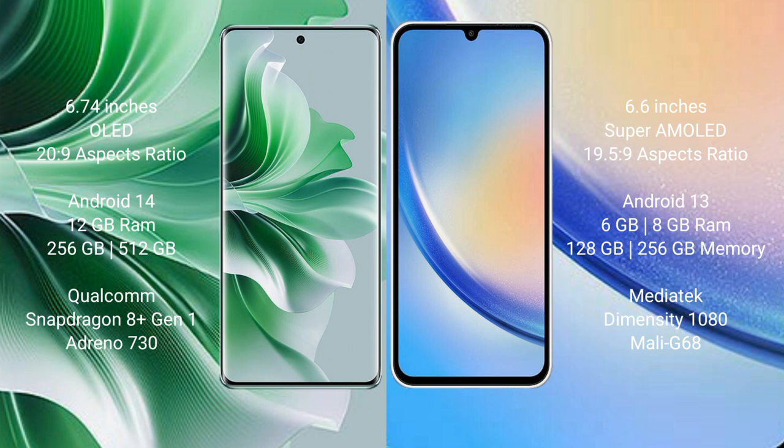OPPO Reno 11 Pro runs on the Android 14 operating system. Samsung Galaxy A34 runs on the Android 13 operating system.